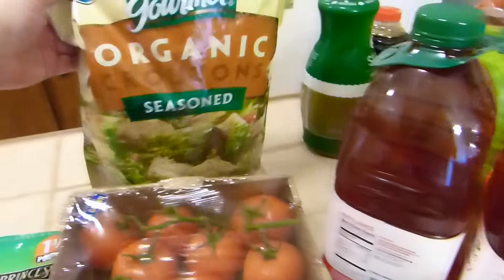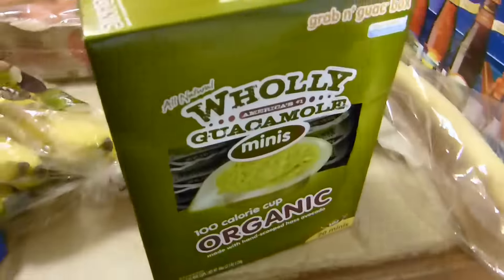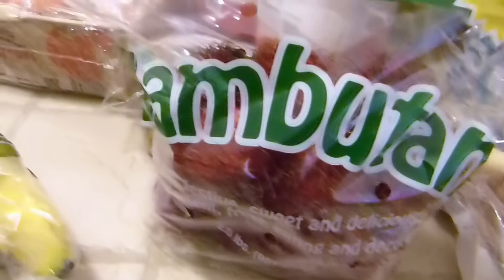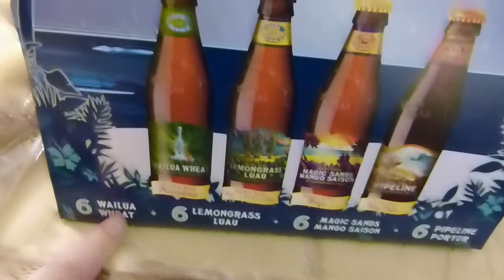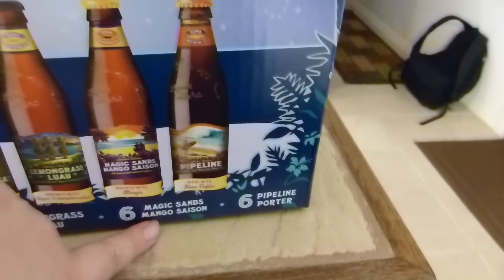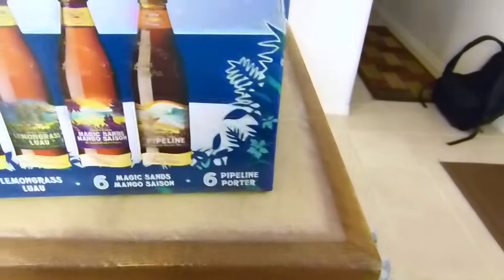Tomatoes. This one is fun — croutons. We eat them like a snack sometimes. This is rambutan — you must have rambutan in Hawaii. This is a sad-looking baguette. And this is very unexpected — we usually don't buy this: Mahalo beer with wheat. It's passion fruit, lemongrass, mango, and a pipeline porter, which apparently is coffee flavor. Should be very nice.